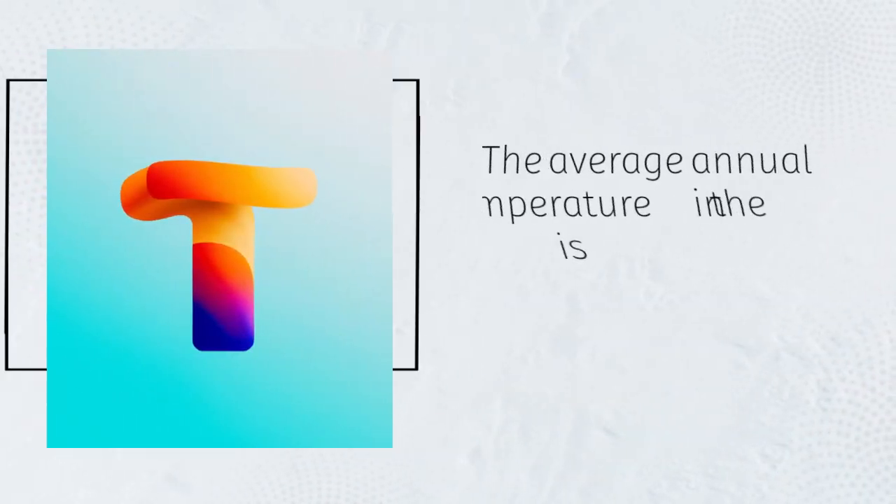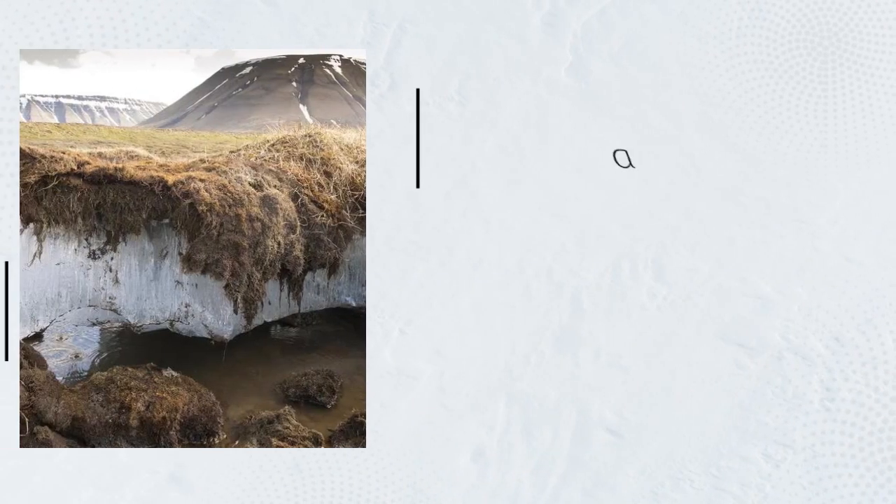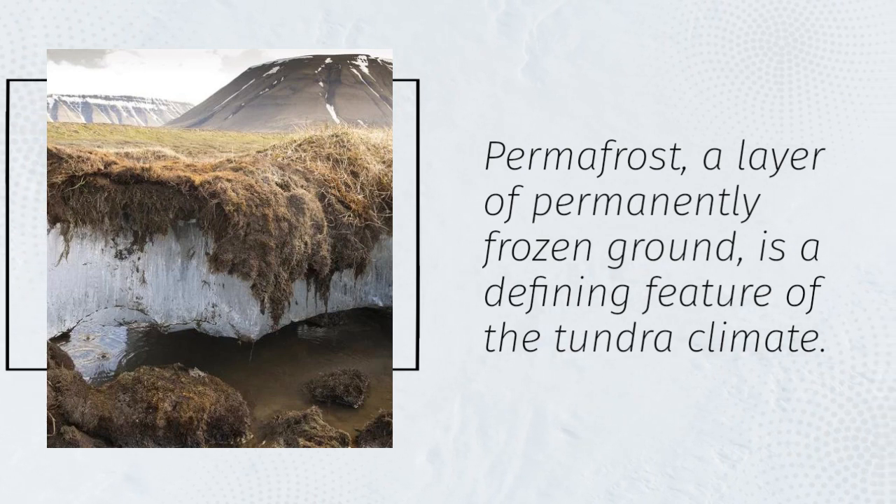The average annual temperature in the tundra is around minus 12 degrees Celsius. Permafrost, a layer of permanently frozen ground, is a defining feature of the tundra climate.